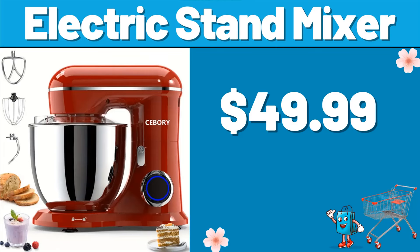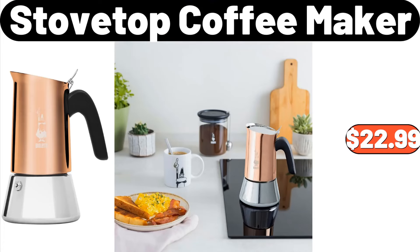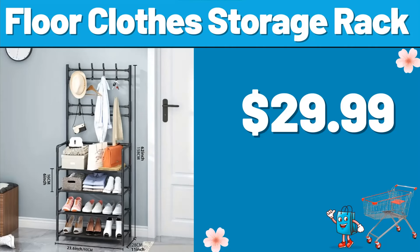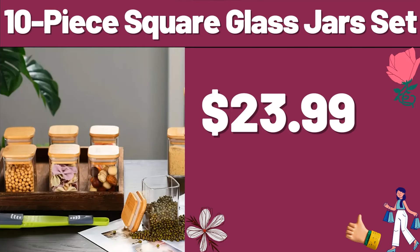Electric Stand Mixer, $49.99. 4-Tier Kitchen Rack, $19.99. Stovetop Coffee Maker, $22.99. Floor Clothes Storage Rack, $29.99. 6-Piece Stoneware Tall Latte Cup, $25.99. 10-Piece Square Glass Jars Set, $23.99.